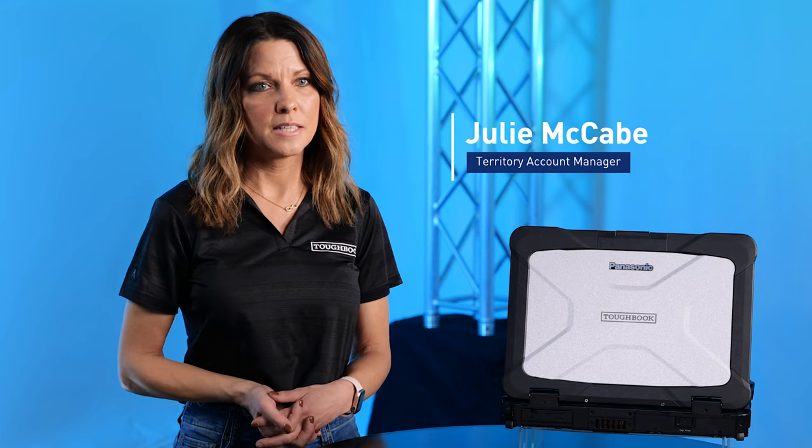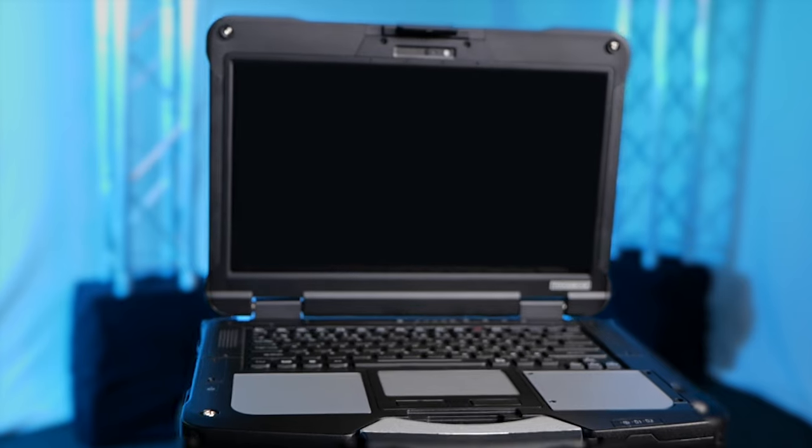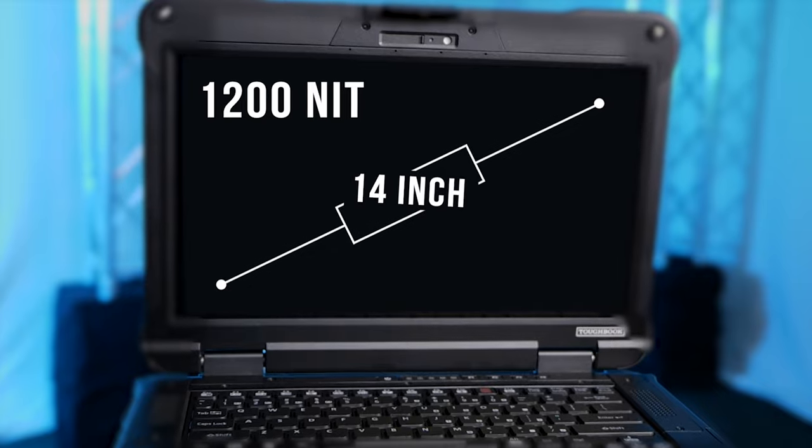The military needs rugged devices that can be deployed wherever the mission requires. The Toughbook 40 features a 1200-nit, 14-inch FHD screen, large enough to view drawings and work orders.